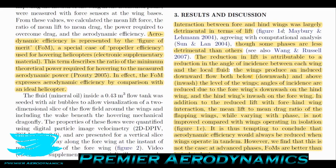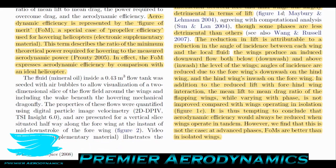The reduction in lift is attributed to a reduction in the angle of incidence between each wing and the local fluid. The wings produce an induced downward flow both below and above the level of the wings. Angles of incidence are reduced due to the fore wing's downwash on the hind wing and the hind wing's upwash on the fore wing — so there's a coupling where both wings aerodynamically affect each other. The mean lift-to-mean-drag ratio, while varying with phase, is not improved compared with wings operating in isolation.